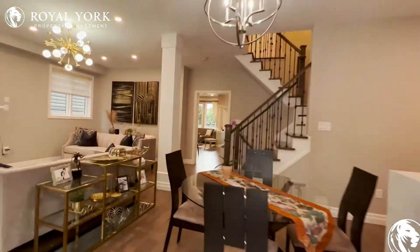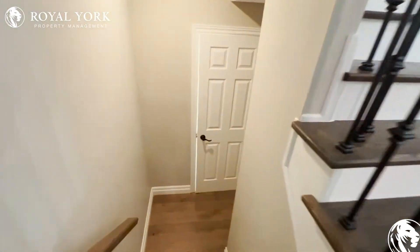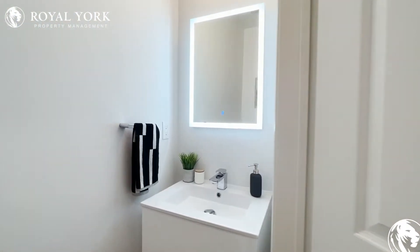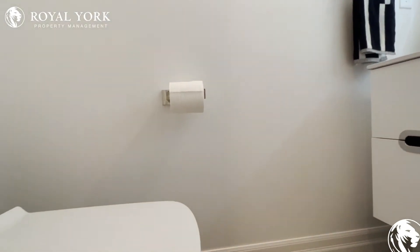Moving throughout the house, let's check out the basement prior to going upstairs. On our way down to the basement, we have a powder room over here with a nice LED mirror, a nice upgraded vanity, and the commode tucked away in the corner.